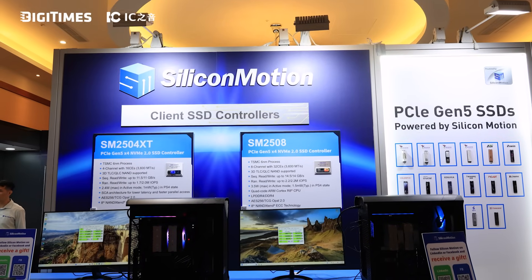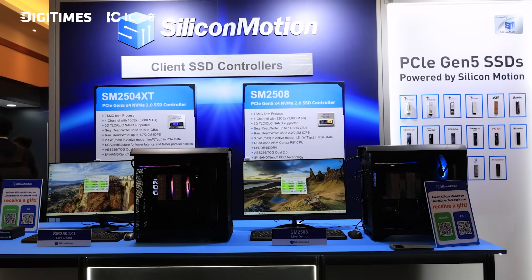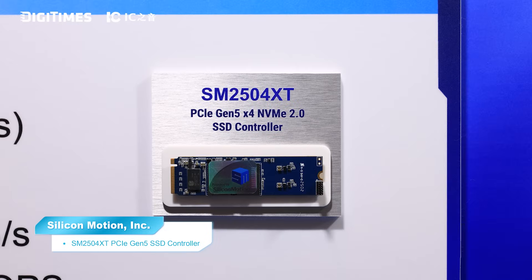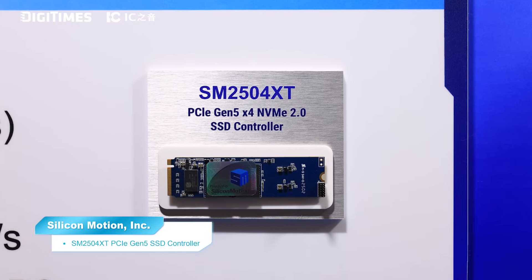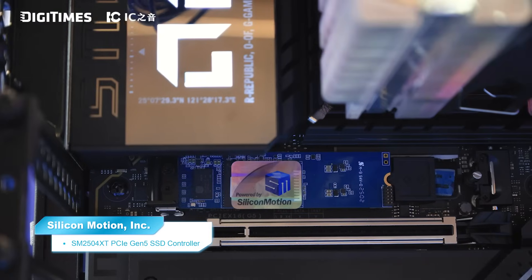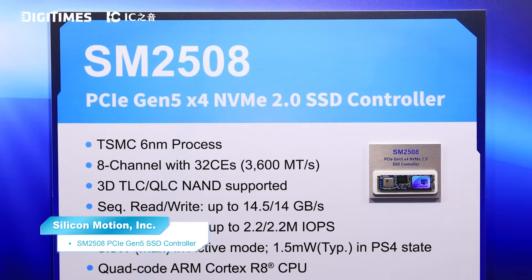Today we are excited to showcase both the SM2508 and SM2504XT in live demos right here at our booth, so you can see their performance in action. The key breakthroughs of our Gen 5 controllers lie in their advanced architecture and the industry-first adoption of the TSMC 6nm process for storage. This allows them to fully leverage the high bandwidth of PCIe Gen 5, which is crucial for storing larger volumes of AI-generated content in both AI PCs and edge AI devices.